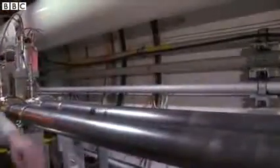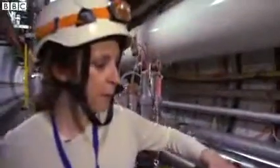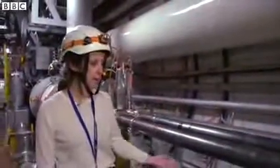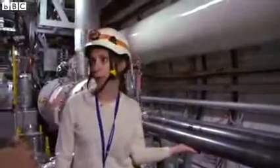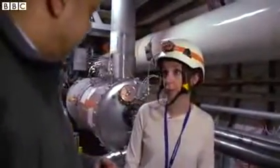We have two beam pipes because we have two beams in order to collide. One beam is going in this direction and the other is going in the other direction. These tubes are under ultra-high vacuum at around 10 to the minus 13 atmosphere.